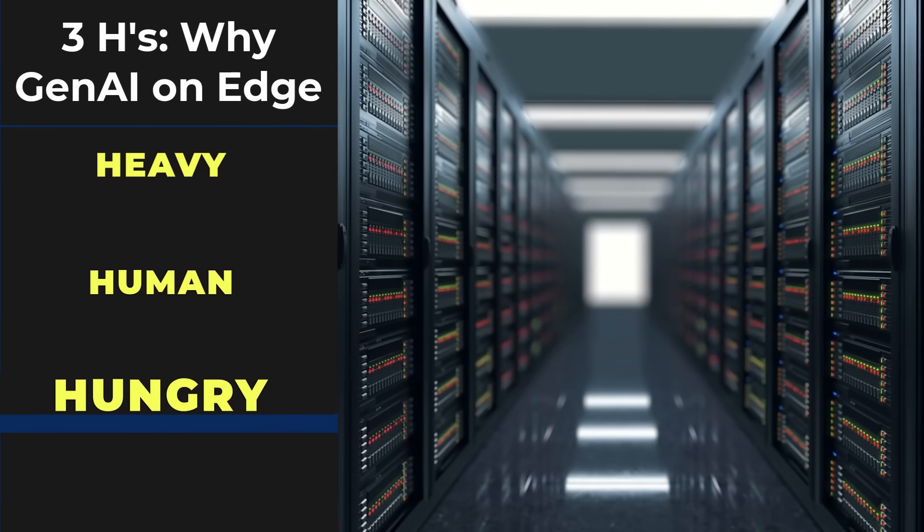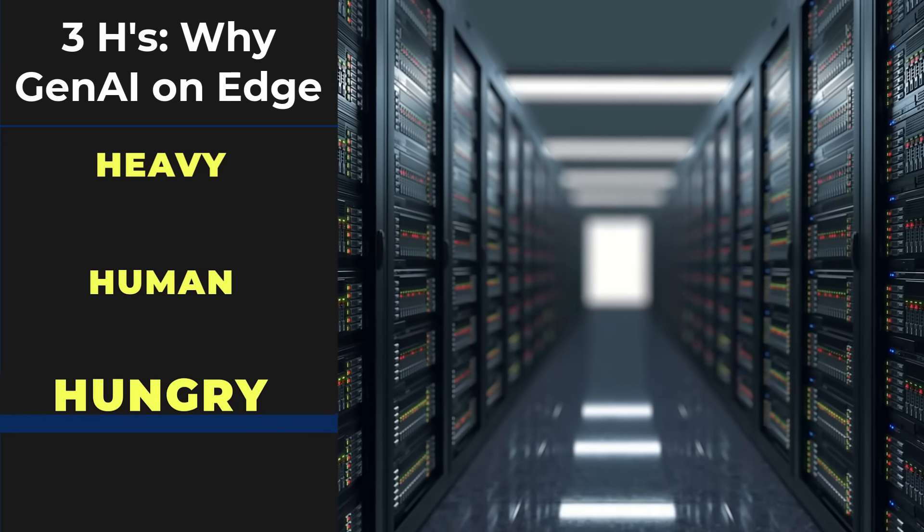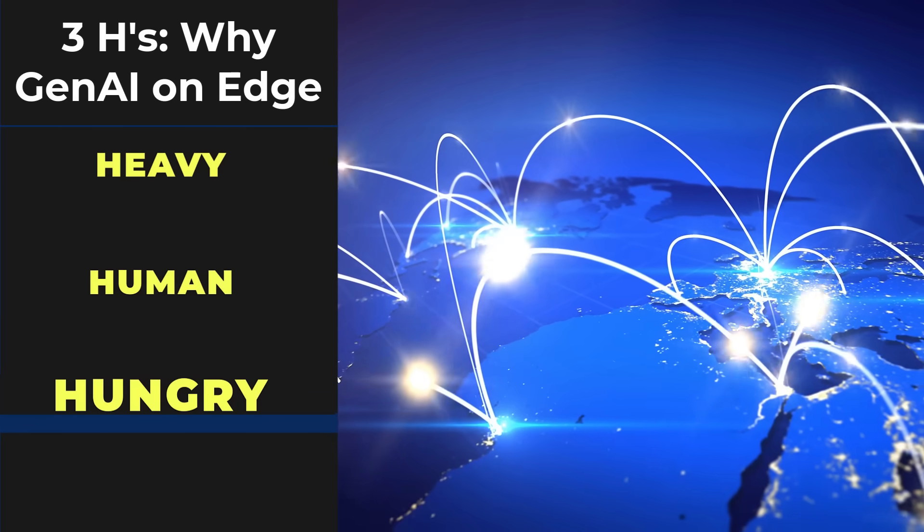The third H is for hungry. Gen AI requires a ton of AI horsepower, and GPU costs are getting crazy in the cloud. By doing it on the edge, the cost and the workload gets distributed. The three H's explain why generative AI is going to run on the edge — and obviously, NVIDIA wants to dominate that market too.